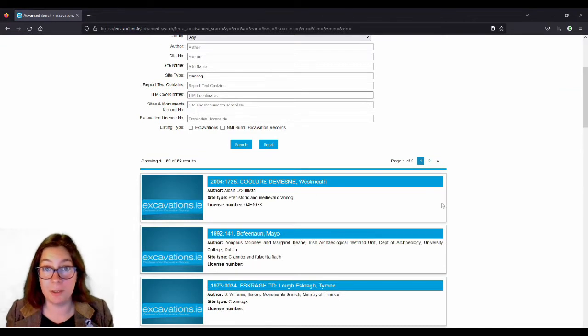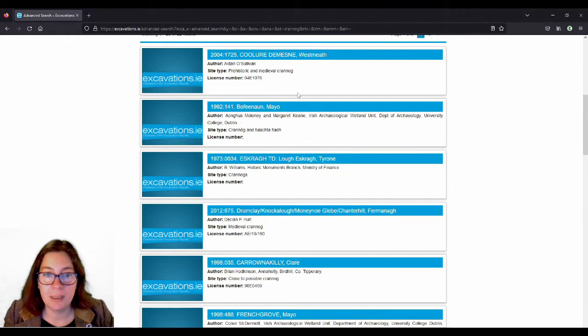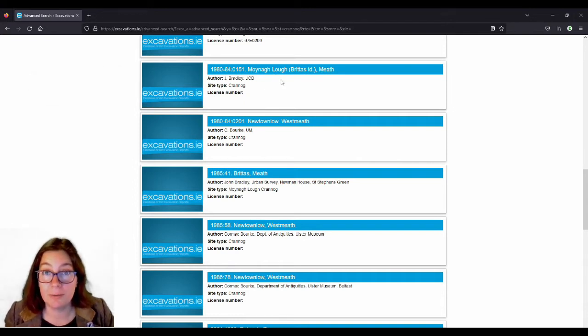That comes up with 22 results, and they might not all be actual cranogue sites. The first one here — the report is from 2004 and it's in Cullour Demain — was excavated by Aidan O'Sullivan, and it says a prehistoric and medieval cranogue. There was another one that caught my eye — J. Bradley UCD, that's John Bradley, an archaeologist from Kilkenny — but when you click on it, there isn't actually a report there, just literature. There was a podcast recently about John Bradley's life and how he excavated that cranogue, and I'll link it in the description.